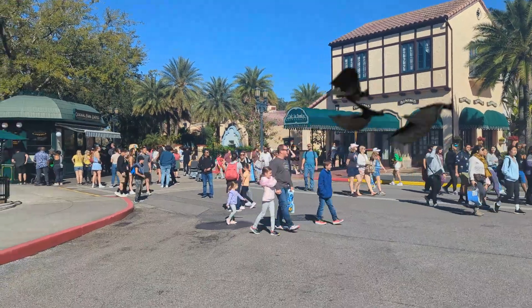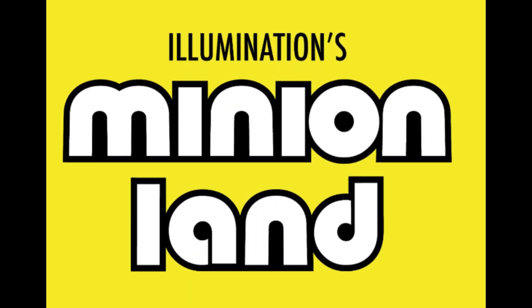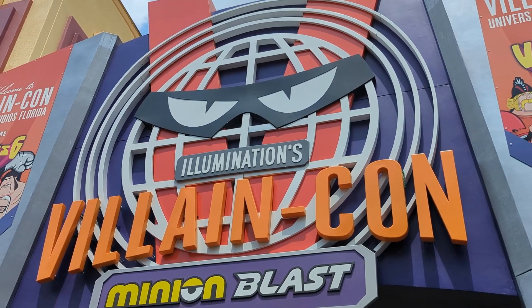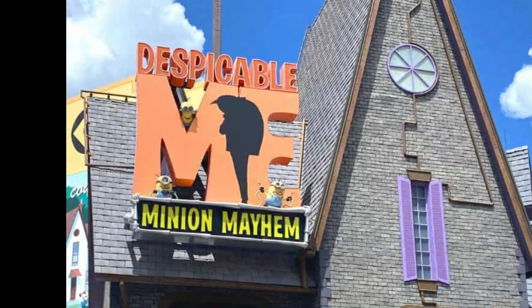We officially have a name. Minion Land is going to be the themed land that includes the new Villain Con Minion Blast, the Minion Cafe, and the Despicable Me Minion Mayhem ride right across from the new Villain Con ride.